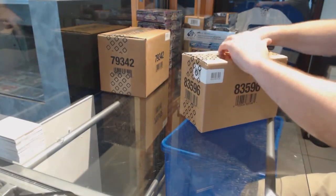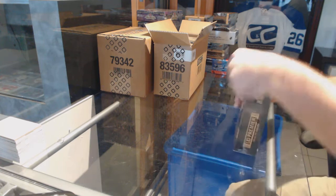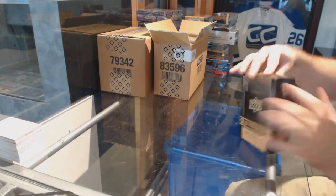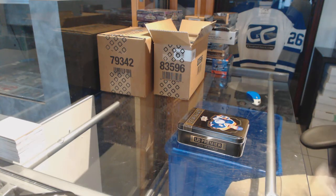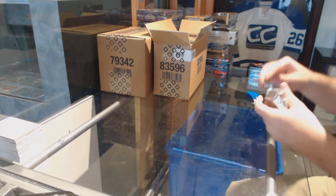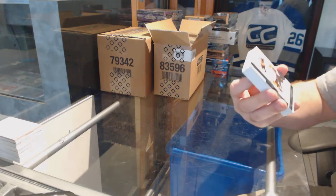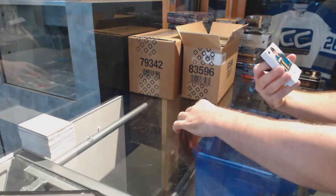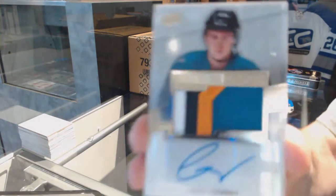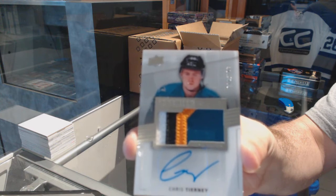Here we go, starting off CMC Break 7353 with the Premier 5 box case break. For the Anaheim Ducks, the 249, Ryan Kessler. We have a 4-color rookie patch auto numbered to 299 for the San Jose Sharks, Chris Tierney.